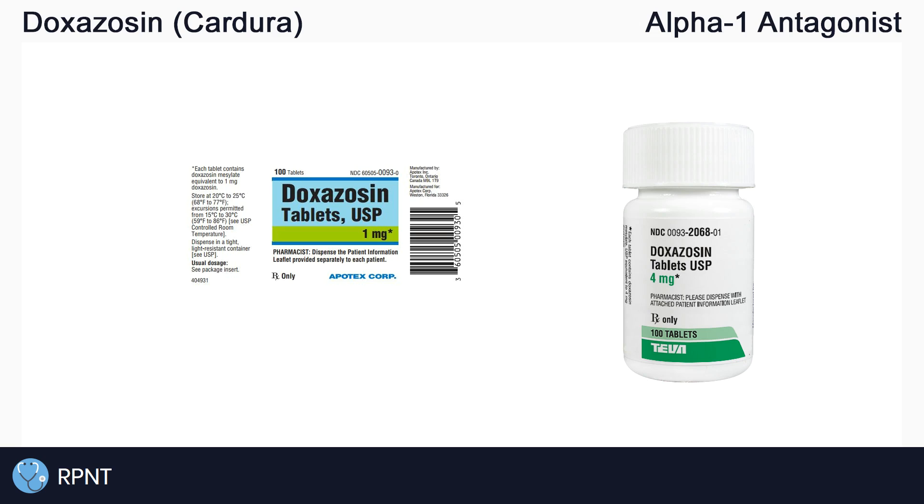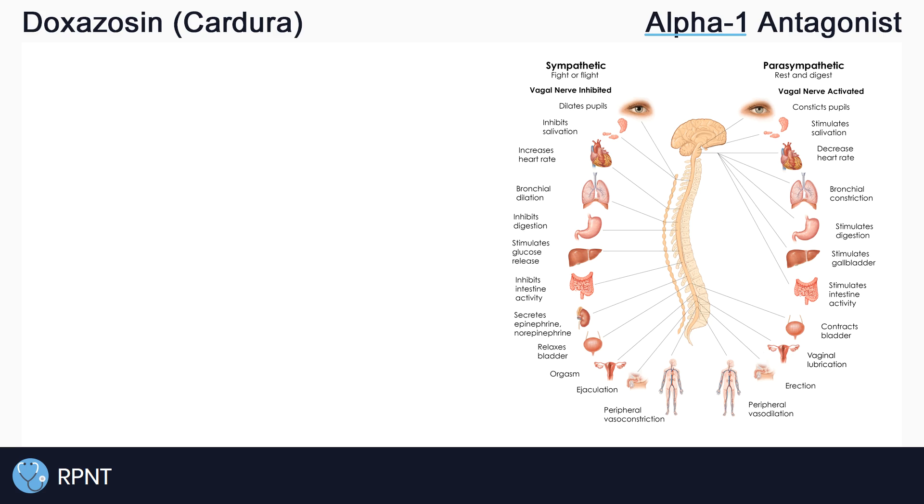Doxazosin belongs to the alpha-1 antagonist drug classification, also known as alpha-1 blockers or inhibitors. To get a good understanding of how the drug works, let's break down the words in that classification. Alpha-1 means that doxazosin is working on the alpha-1 receptors in the sympathetic nervous system, also known as our fight-or-flight nervous system.